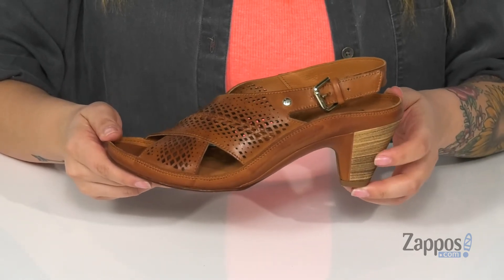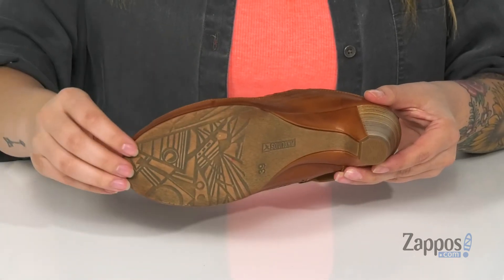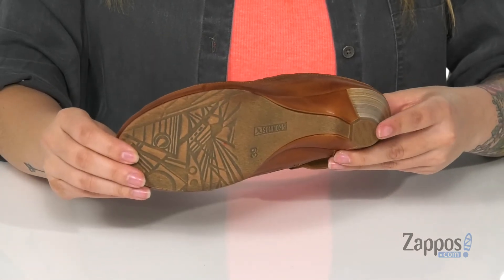At the back is a heel that's going to boost you up about two inches. Underneath is a fun pattern on the forefoot and a textured heel for traction.